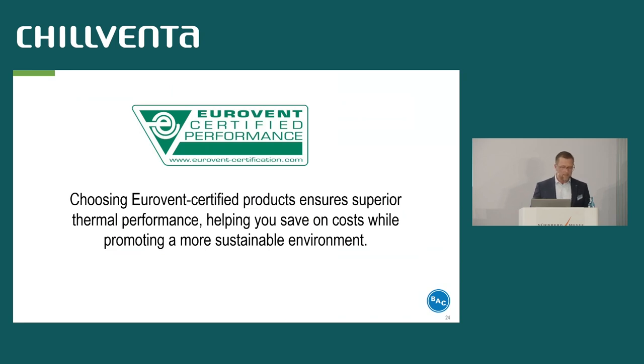Let's finish the presentation with the last sentence: choosing Eurovent certified products ensures superior thermal performance, helping you save on cost while promoting a more sustainable environment. Thank you very much.